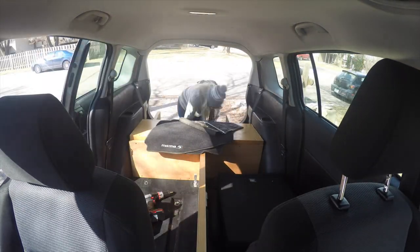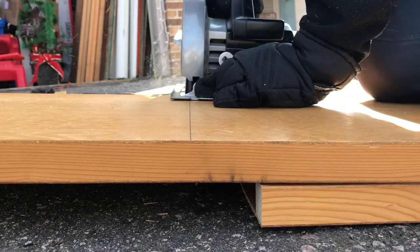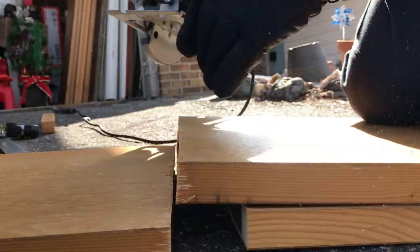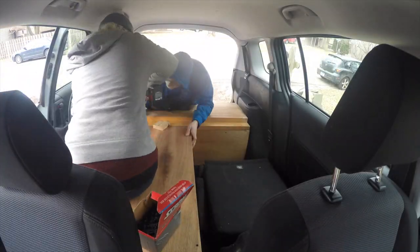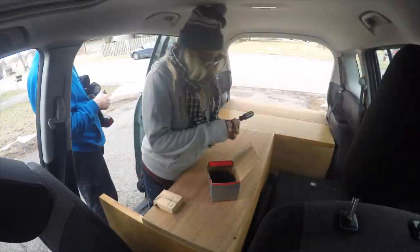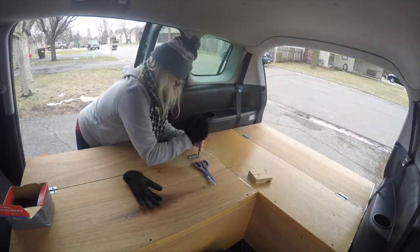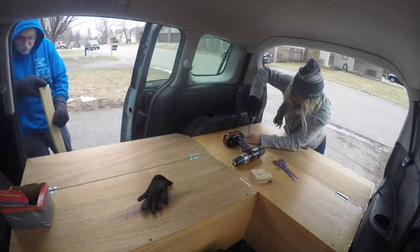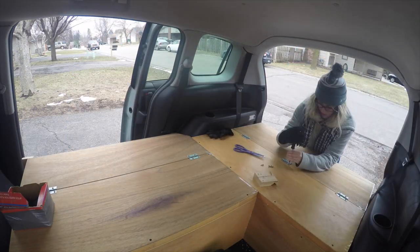I am so grateful that he did that — our work schedules just never naturally aligned, so he went ahead and did that, which was super awesome. On day three he and I made the platform: we assembled more pieces of door, put it into the car, fitted it, and we decided to hinge parts of the platform so I could access my storage underneath easier.